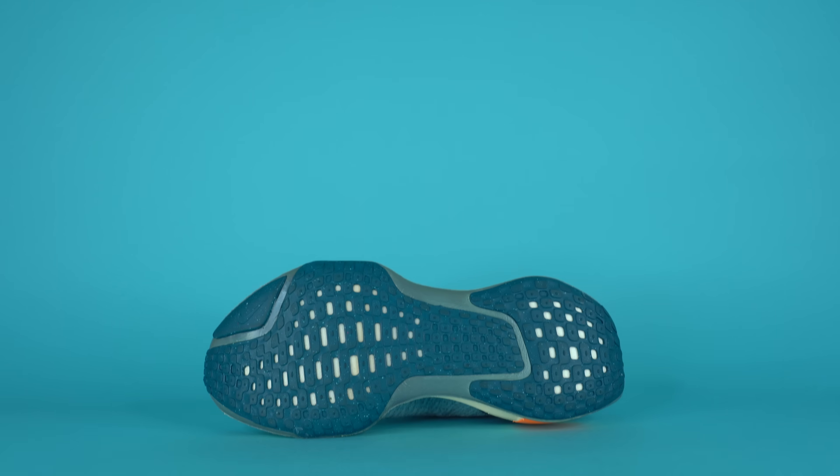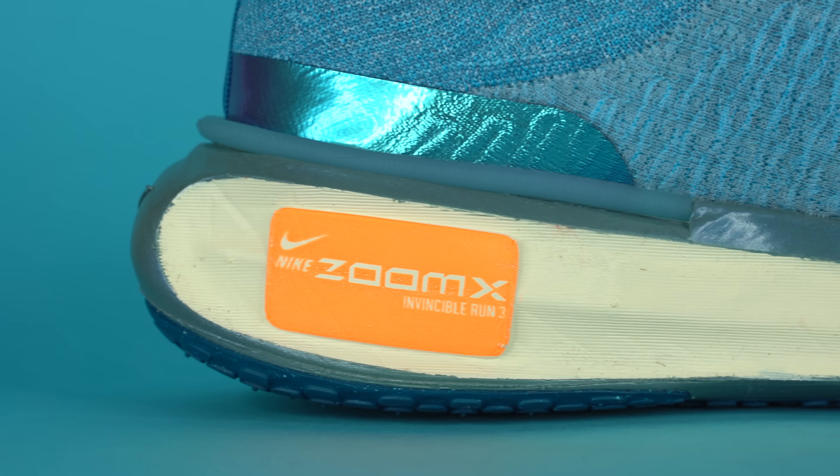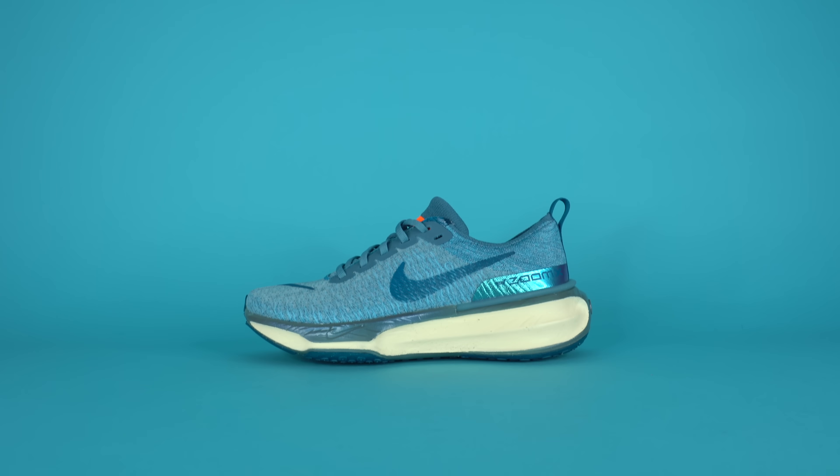Is this the most comfortable shoe of 2023? Let's find out. What's up everybody, I'm Seth Fowler and today I'm reviewing the upcoming Nike Invincible Run Flyknit 3.